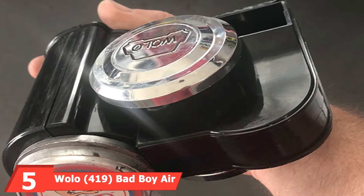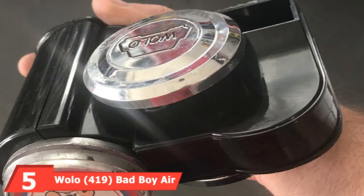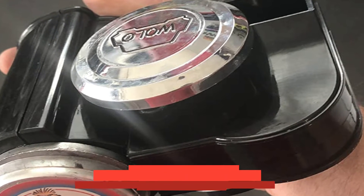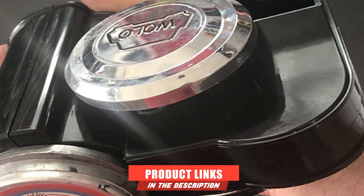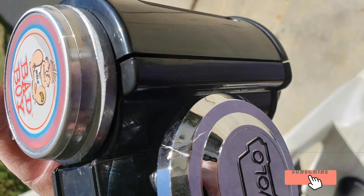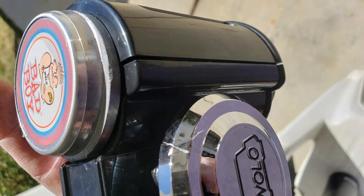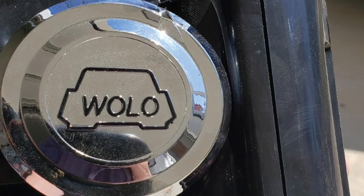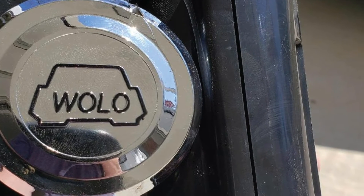The number 5 position is held by the WOLO 419 Bad Boy Air Horn. Sometimes you don't want to get fancy — you just want a louder horn. That's where WOLO comes in with their Bad Boy Air Horn. It's got a couple of things going for it: in fact, it's twice as loud as the factory horn on your vehicle, meaning people will react far more quickly when you sound it.